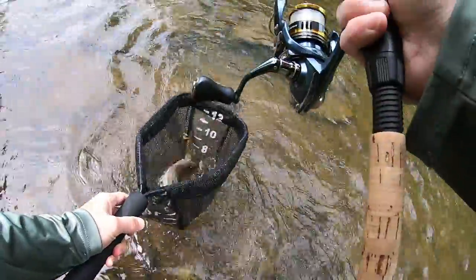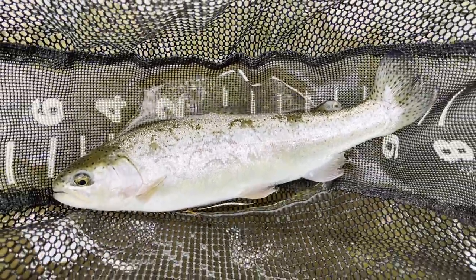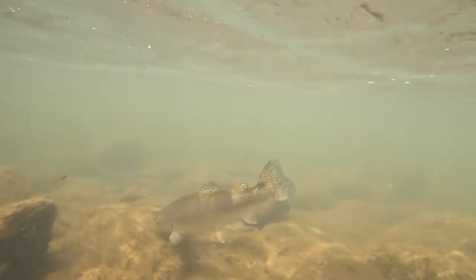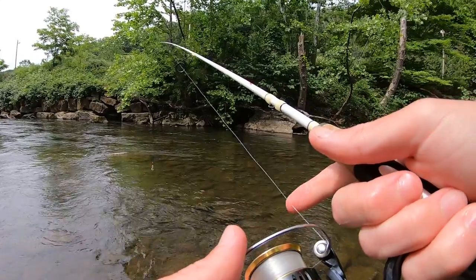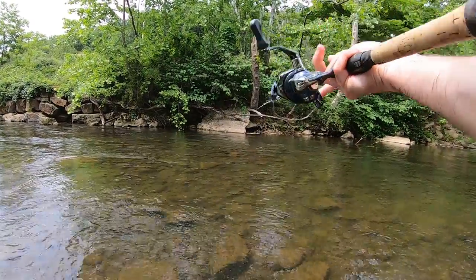Yes — rainbow, baby! First rainbow of the day, pretty nice fish. Just completed the trifecta — caught a brown trout, a brook trout, and now a rainbow. Pretty cool!